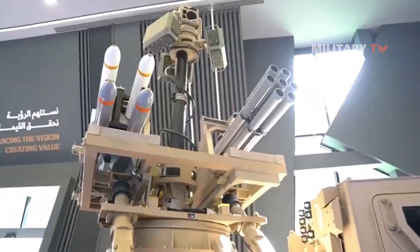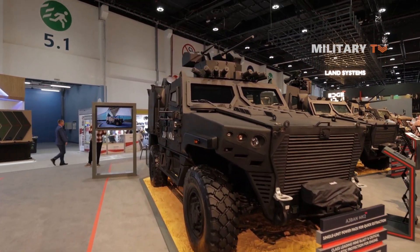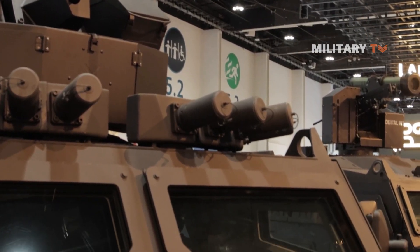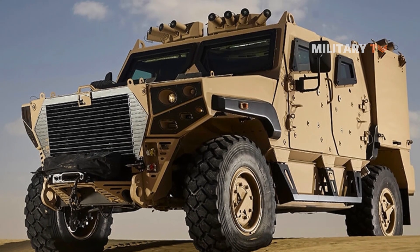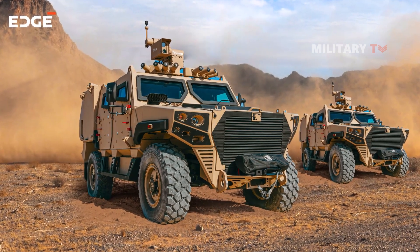It drew a lot of attention from military experts and enthusiasts around the world, with its improved suspension and drivetrain systems, enhanced armor protection, and compatibility with a range of weapon systems. The Adjman Mk-2 represents the latest in Niemer's ongoing commitment to providing advanced military vehicles that can operate in the harshest environments and under the most challenging conditions.